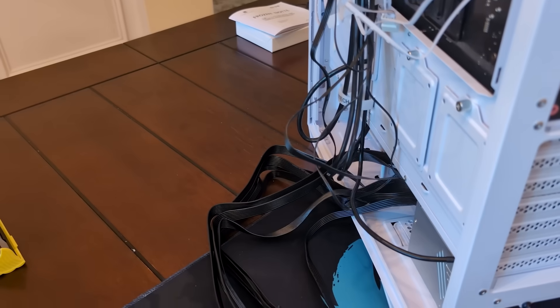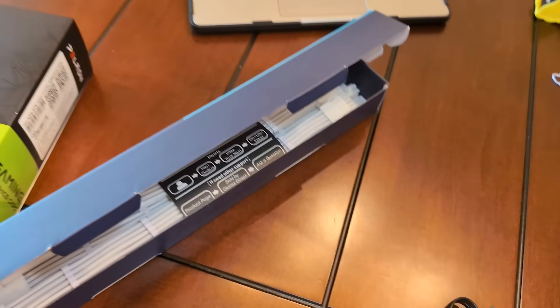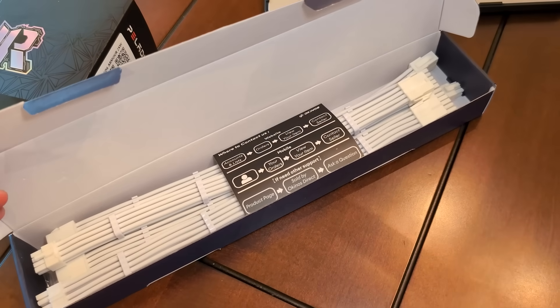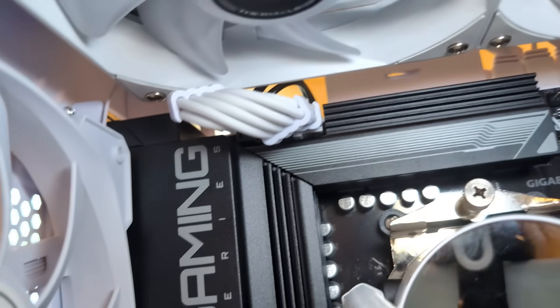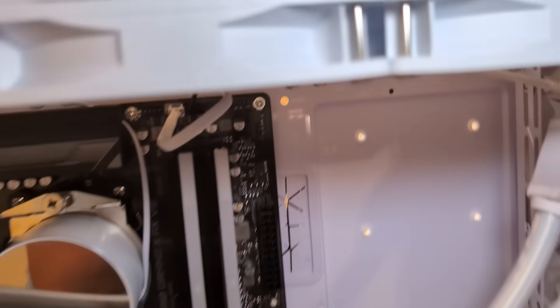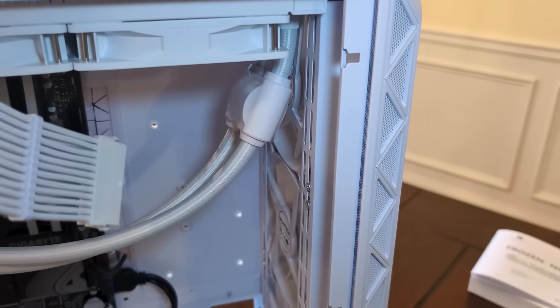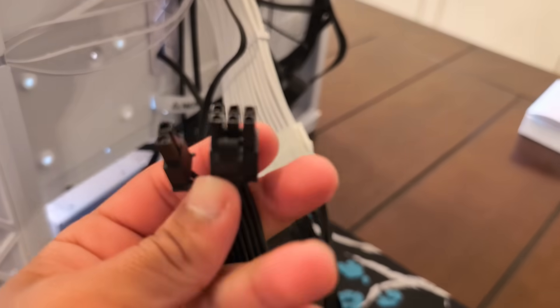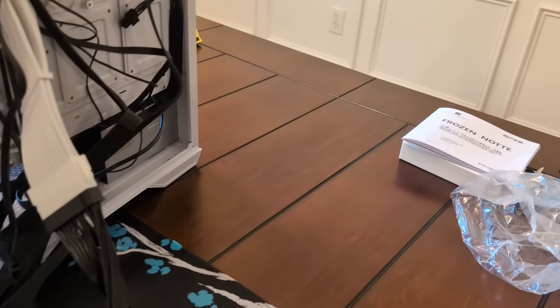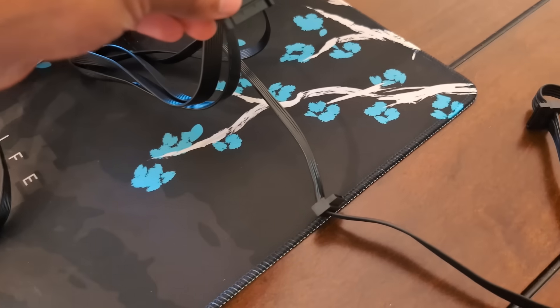Now we're going to plug all the cables into the stuff on the motherboard. Let's start with the CPU cables, which go right here and here. I have cable extensions, but I only have one for the CPU so I'll have to use one black cable — you can barely see it from the front since the white cable will block it. Next we plug in the main motherboard cable — I recommend plugging it into the motherboard first, then routing it through the grommet to the PSU. Now we only have two cables left: the GPU cable and the SATA cable for the fan hub.